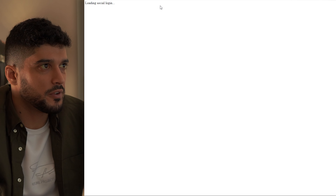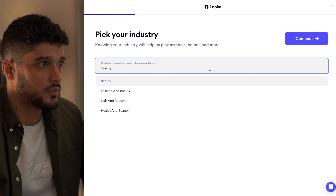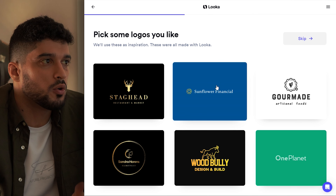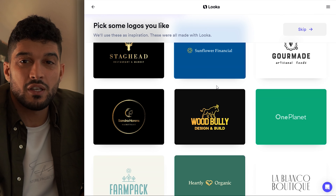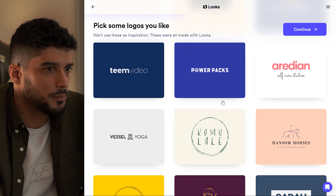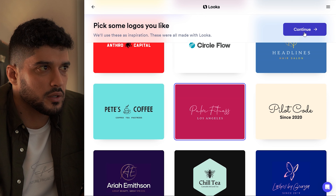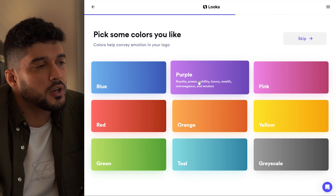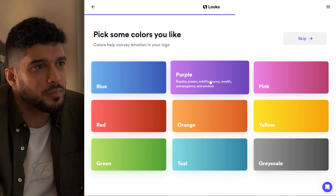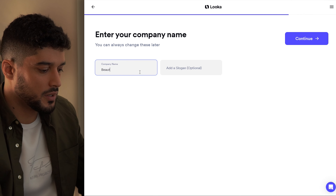Once you've headed over to Looka.com, if you're not already a member, just click sign up. I'm going to sign up using Facebook to make things easier. Now I'm just going to type in 'fashion and beauty' and click continue. It wants us to pick some logo designs that we already like so it can understand the themes we're going for, so I'm going to pick a few that look fashion-related. For the color scheme, I'm going to pick purple and pink, which I think would go really well for a beauty brand.